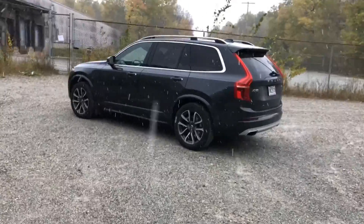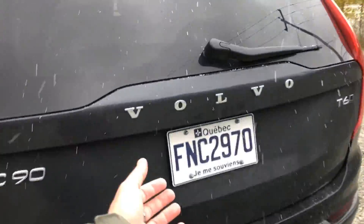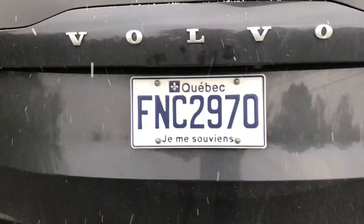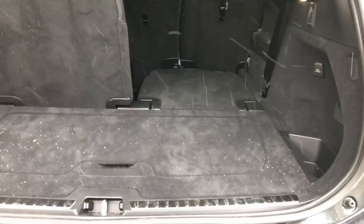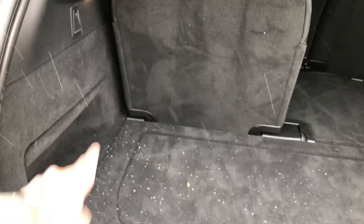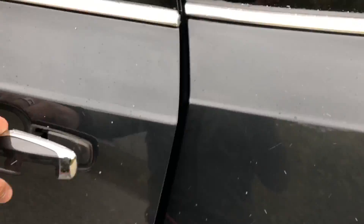Now let's look on the inside. All Volvo XC90s are mid-size large three-row crossovers. When the third row is down, the trunk is actually really really huge. Typical Volvo innovations — I love that little divider when the seat is down, and a little bit of storage under here. When the third row is in place you do lose some trunk space, but it's actually quite functional with good width.